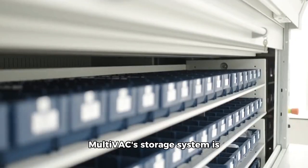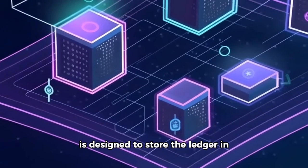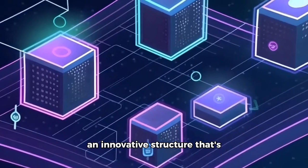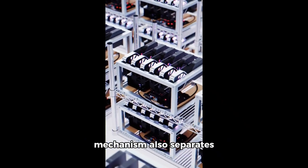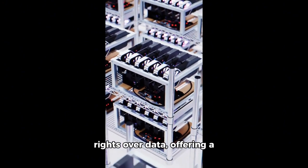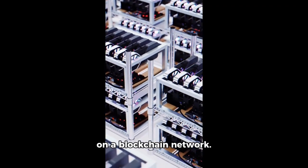Another key feature of Multivac's storage system is its use of Merkle trees. This decentralized storage scheme is designed to store the ledger in an innovative structure that's both secure and scalable. The miner and storage nodes mechanism also separates physical storage from control rights over data, offering a cost-effective solution for storing large amounts of data on a blockchain network.